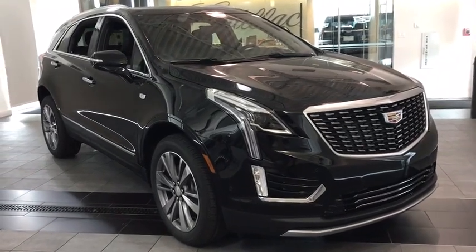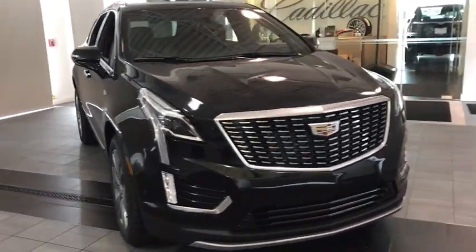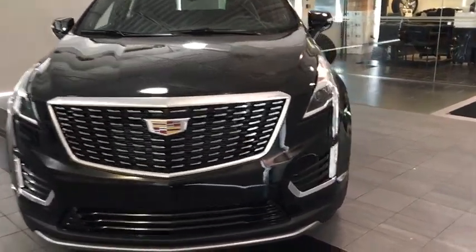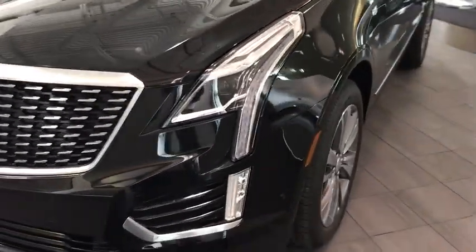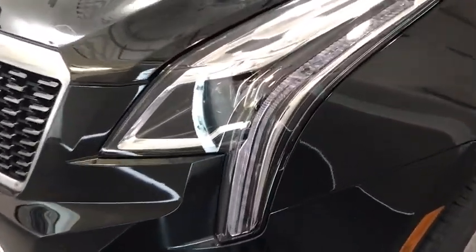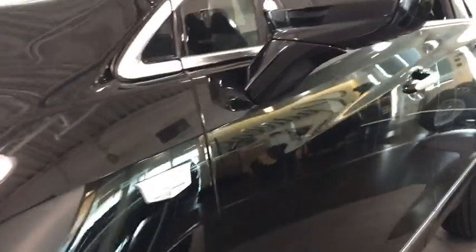Come test drive the 2020 Cadillac XT5. The Cadillac XT5 was crafted to adapt to your needs while expressing your distinctive sense of style. Visually striking and intelligently designed, this crossover outsmarts any task with progressive technology and an accommodating interior. Here are some of this vehicle's great options.